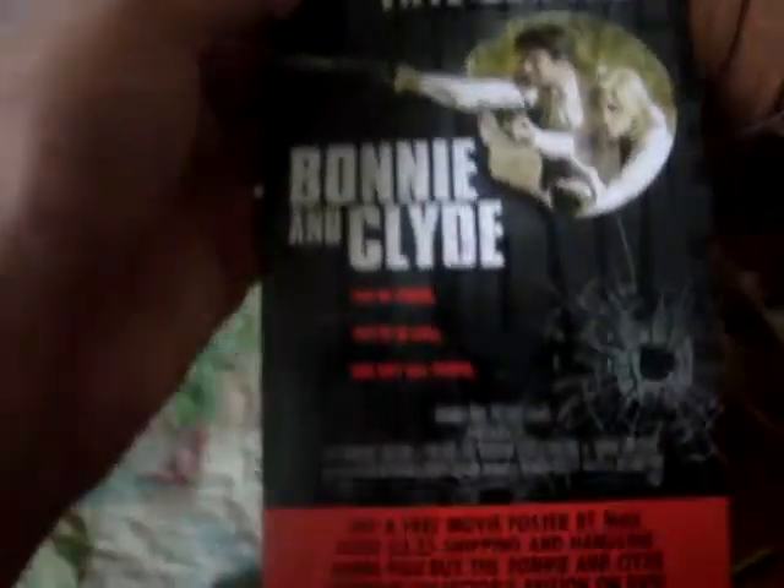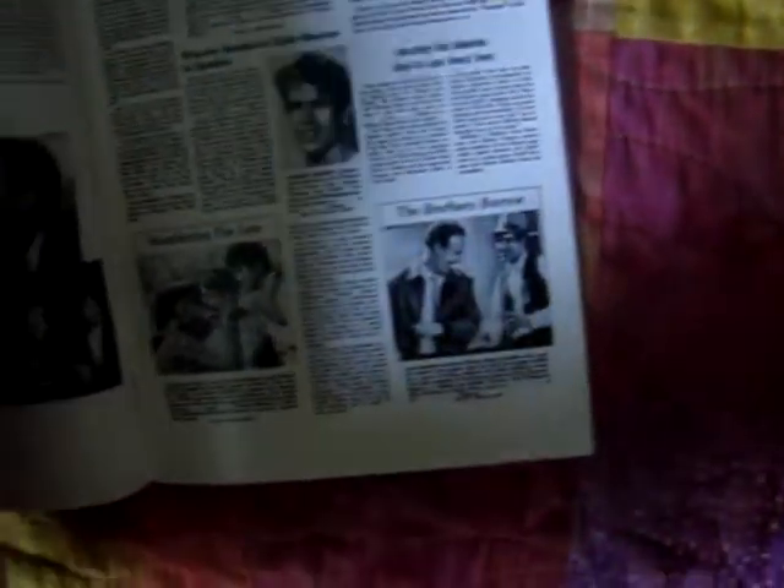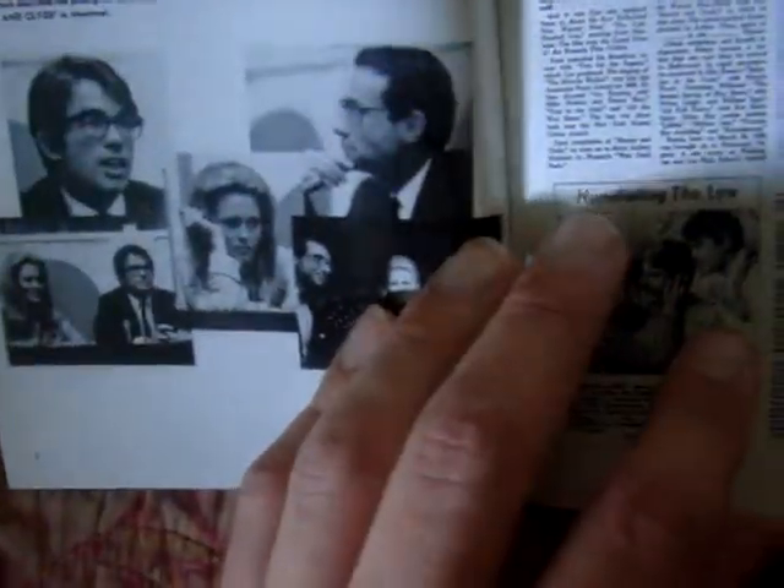I'm going to go ahead and pull it out. The first thing that comes in here is this little — oh, this is something you can send in to get a free poster for the movie. And then right here you've got a nice press book. Let me flip through that real quick. Great photos.